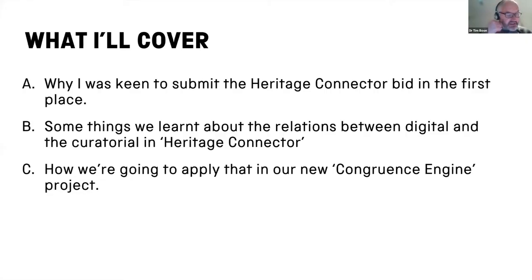In these few minutes I've divided into three unequal sections. I'll start by talking about why I was keen to submit the Heritage Connector bid in the first place. Then I'll talk about some of what we learnt about the relations between digital and the curatorial during the project, and then I'll finish up with a few reflections on how we're going to apply what we learnt in the new Congruence Engine project, which is just starting.